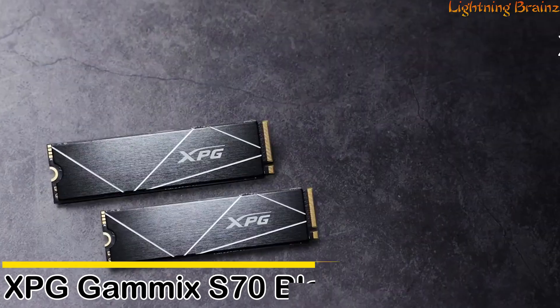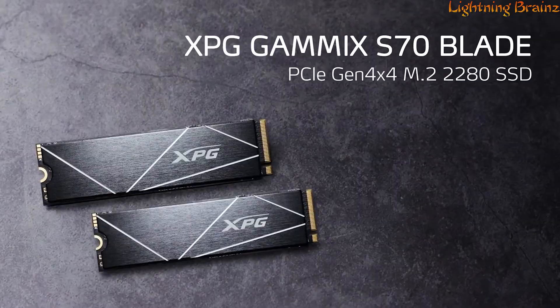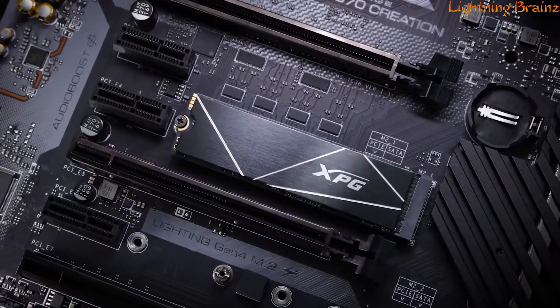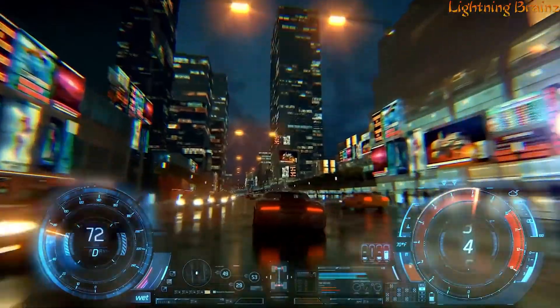Number 10: XPG Gamix S70 Blade. The XPG Gamix S70 Blade NVMe M.2 SSD is a cutting-edge storage solution designed to elevate your gaming and computing experience.